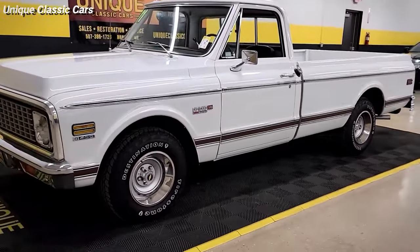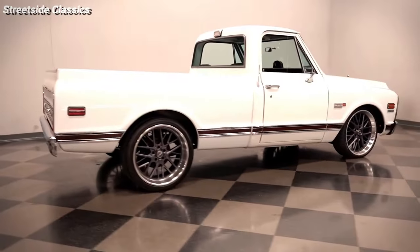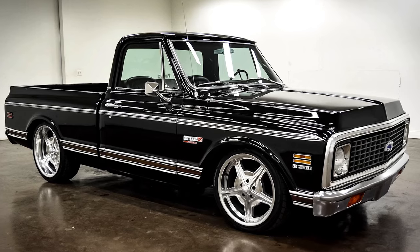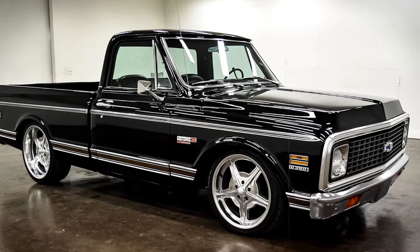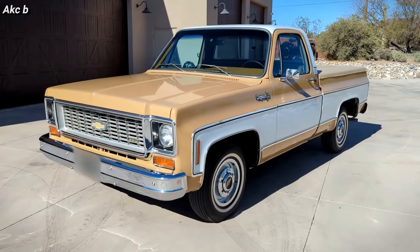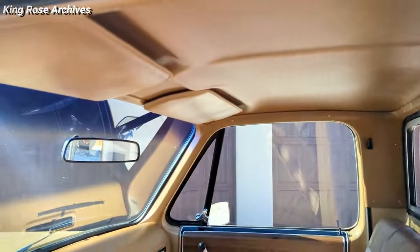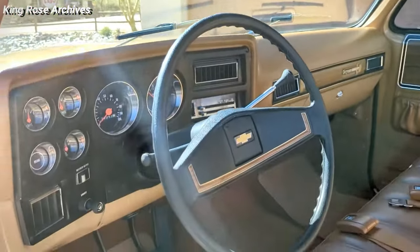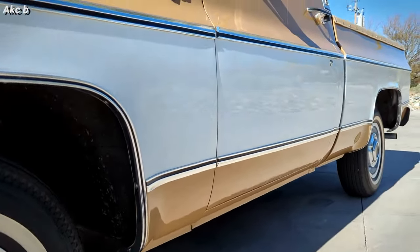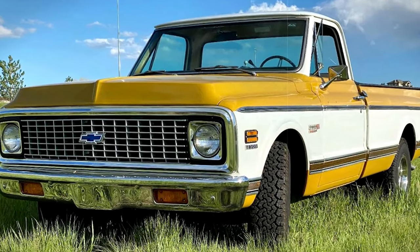Fast forward to the mid-70s and 80s, and these trucks started getting more and more plush, with stuff like power windows and locks that used to be just for cars. When Chevy rolled out the Silverado in 1999, that was kind of the end of the road for the C and K line, including the Cheyenne. But in Mexico, Cheyenne is still the name for the fancy versions of the Silverado. Through the years, the Cheyenne has seen a bunch of upgrades under the hood and inside the cab, making it a piece of truck history all about getting more luxurious and tech-savvy.